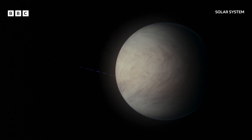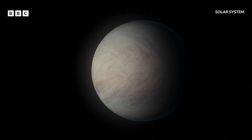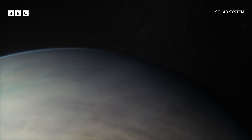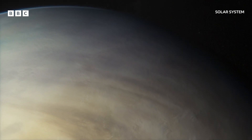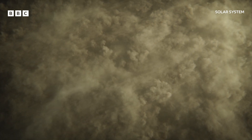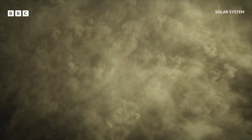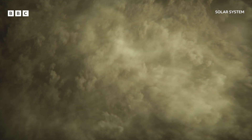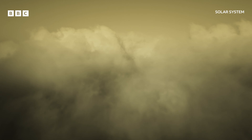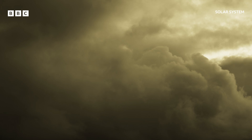From a distance, Venus appears to be a serene, pearlescent orb floating in space. But get a little closer, and the planet begins to reveal its true nature. All that can be seen are clouds — endless, thick, churning storm clouds that conceal the entire surface from view. This is just the top of a cloud deck that's 20 kilometres deep, whipped up by hurricane-force winds.